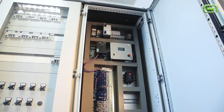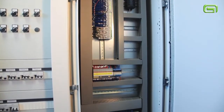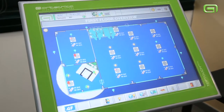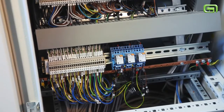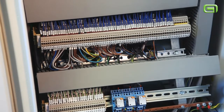We also supply system integration services, like industrial plants and building automation. This is an example: management of air conditioning for winter and summer, lighting, safety, and access control. The costs of the plant are largely compensated in safety terms and energy savings over the years.